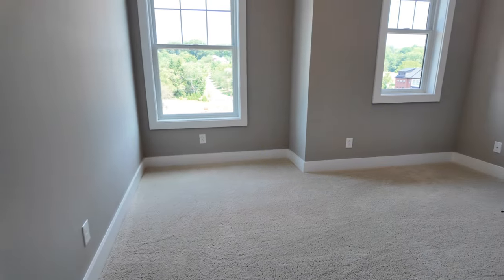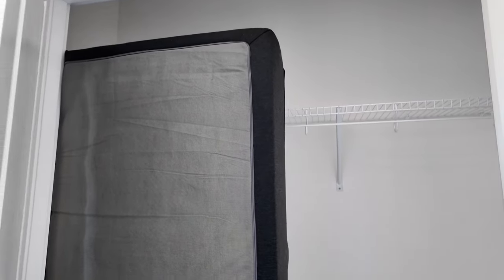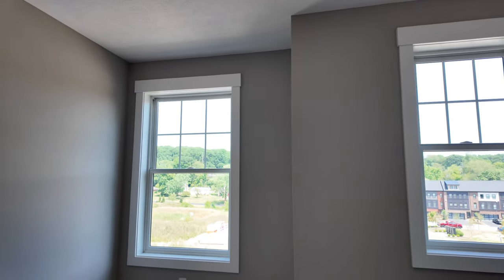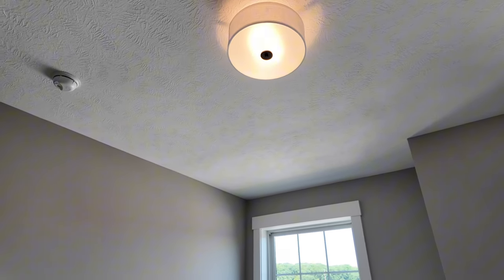This is a three-bedroom home. Bedroom number one has a nice-size closet — not a walk-in, but roomy. Right now they have a mattress stored in it. The room is pretty spacious with two windows, including one really large window. Carpet throughout all the bedrooms.